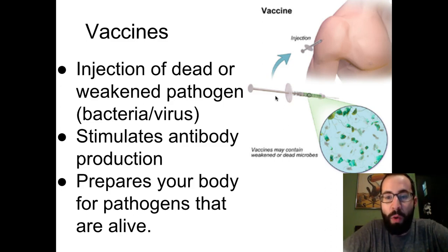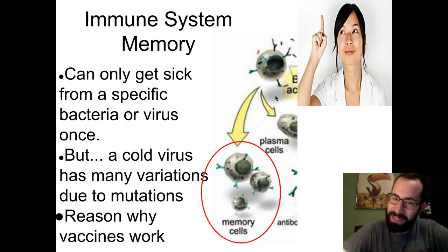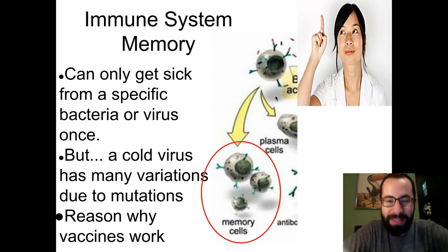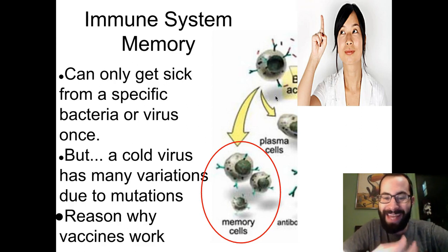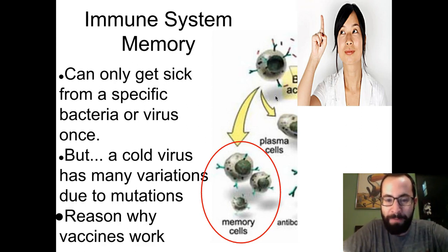Those antibodies tag the dead or weakened pathogens and your white blood cells come and destroy them. Essentially your body is preparing for when a real, live pathogen comes along. One of the greatest things about your immune system is that it can remember all the different pathogens that come into your body. It remembers the antigen and says, "I have an antibody for it," so the next time that pathogen is encountered it can produce antibodies much more rapidly and get rid of the pathogen much more quickly.